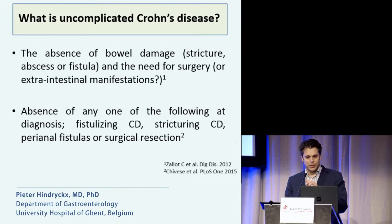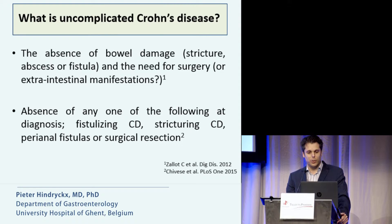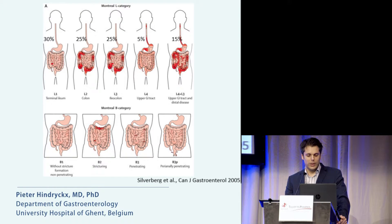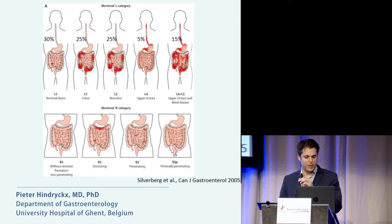If you look at the literature, there is quite a consensus about the definition of uncomplicated Crohn's disease, which is basically Crohn's disease without any bowel damage — like strictures, abscesses, or fistulas — and without the need for surgery. Looking at the Montreal classification, we mean the B1 behavior phenotype: the inflammatory phenotype without stricture formation and without penetrating complications.